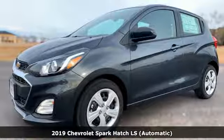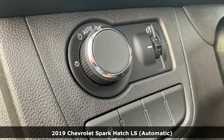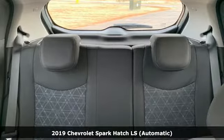It's a new 2019 Chevrolet Spark. Its nimbleness and size get you into all the hotspots, including little parking spaces.